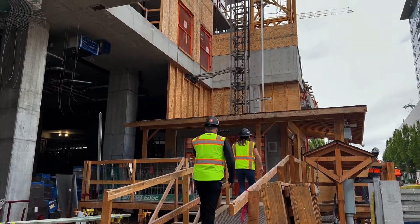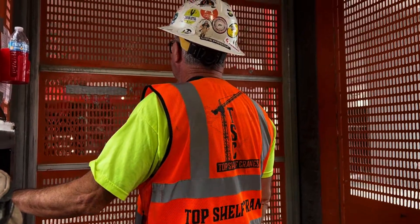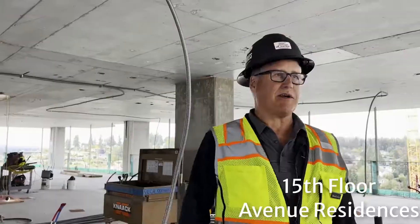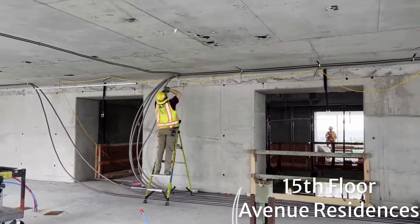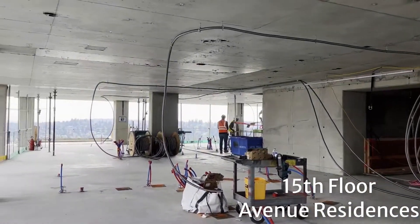We're starting our tour at the Residences, which will be a 25-story condo building with 181 units. We're going to get to look at the 15th floor today. As you can see, it's very much under construction — workers busy pulling through electrical and stuff like that.